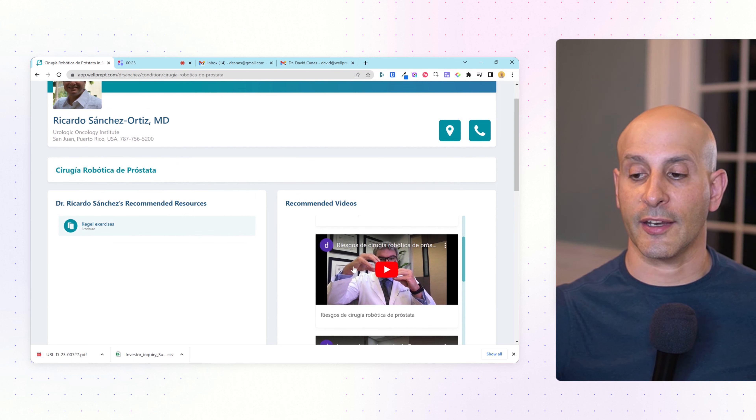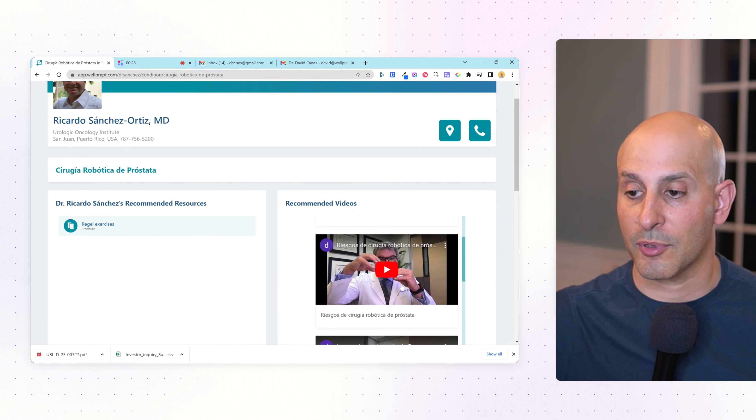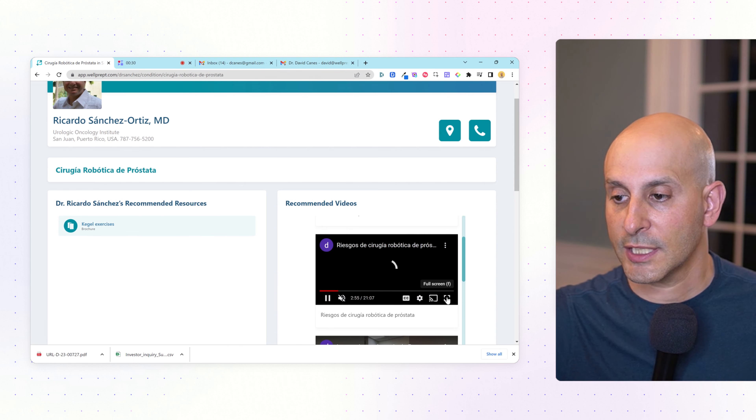This is a video that I want to highlight here — a video on risks of robotic prostatectomy. So let's check this out for a second. Ricardo is talking at his desk. He's using his MacBook with the Photo Booth app. I get the sense that he's given this talk many times. This is a talk about surgical risks, and it's 21 minutes long.